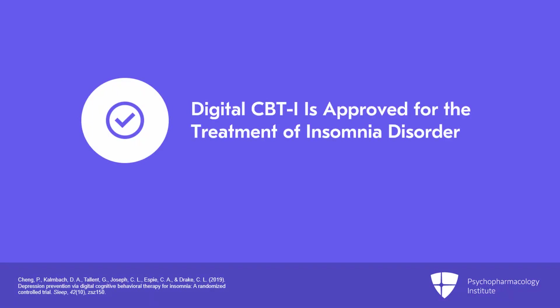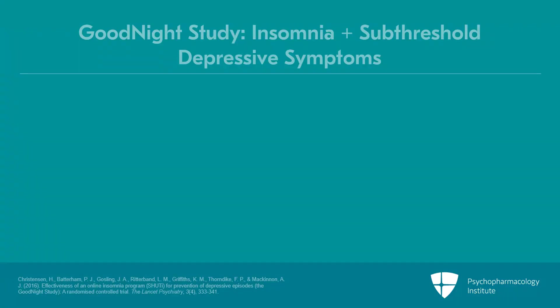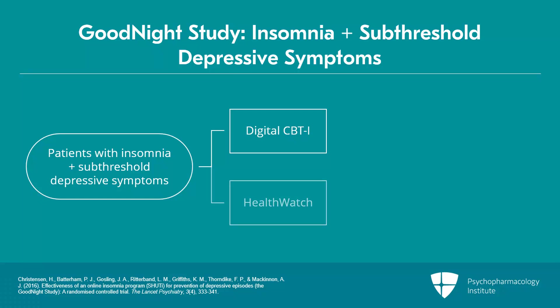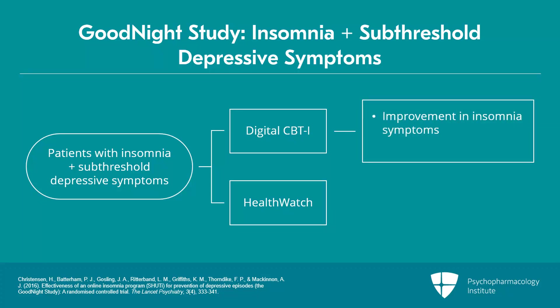Digital CBTI has been FDA-approved for treatment of insomnia disorder since 2020, and its effects have been examined in alleviating insomnia and mood symptoms in different studies. The Good Night study included 1,149 adult patients with insomnia and subthreshold depression symptoms who were randomized to digital CBTI or an internet-based placebo. Digital CBTI significantly improved insomnia symptoms and reduced depressive symptoms at six weeks and six months; however, it did not significantly reduce the number of participants with major depressive disorder compared to placebo at follow-up.